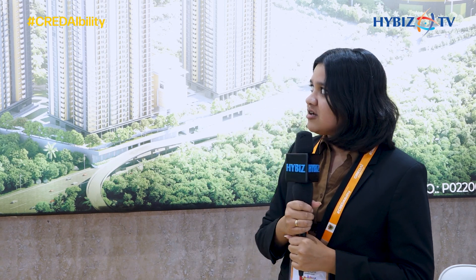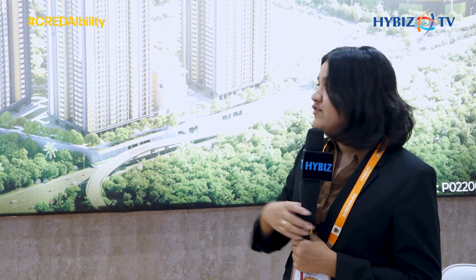Here we are coming up with four majestic towers, completely exclusively only six apartments per floor. Completely in seven acres we are coming up with four majestic towers and two clubhouses, each of 40,000 SFT.